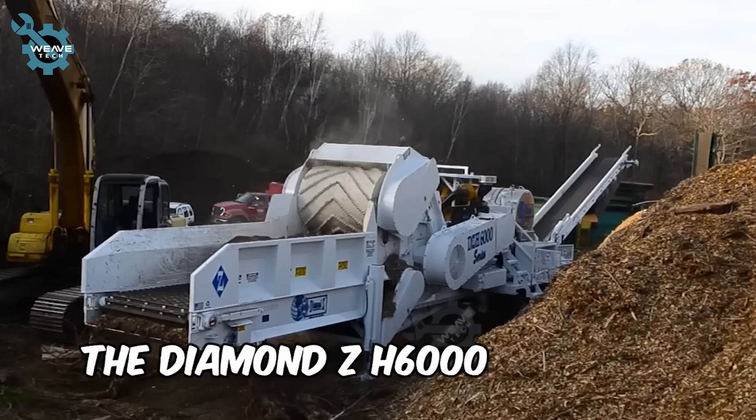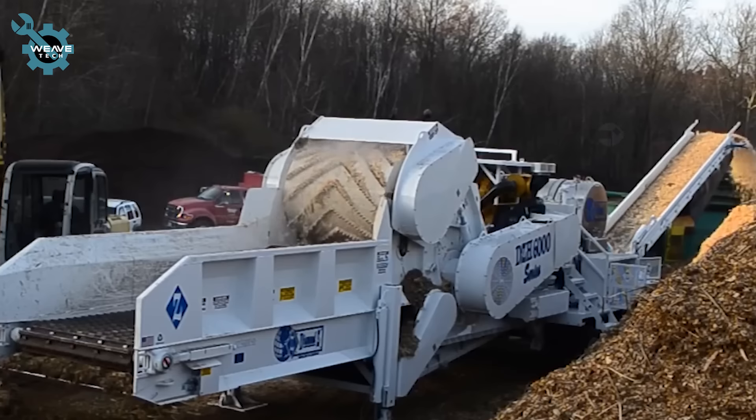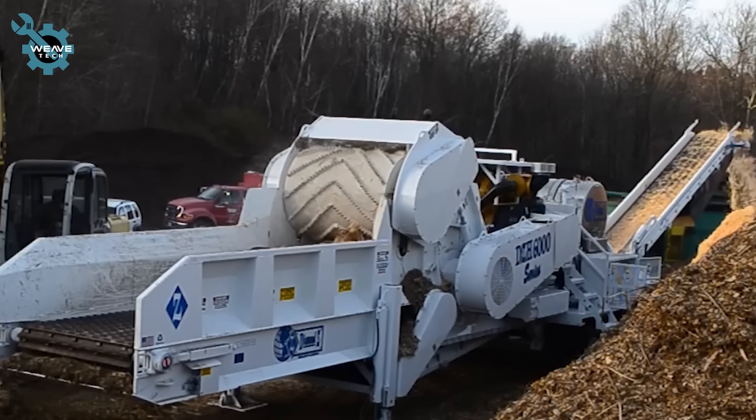The Diamond ZH6000 grinder plays a crucial role in recycling and biomass production, ensuring effective waste management and the sustainable use of resources.